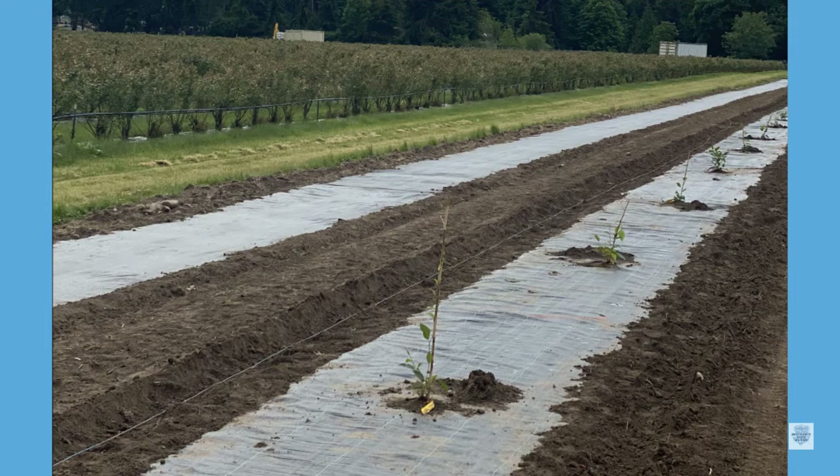This year we planted a kiwi berry, also known as a hardy kiwi. It takes these plants about two years to bear any fruit.